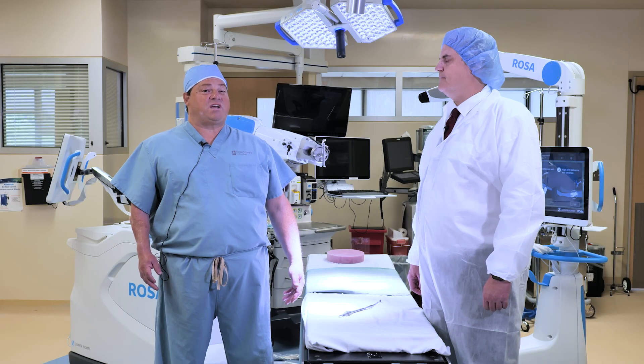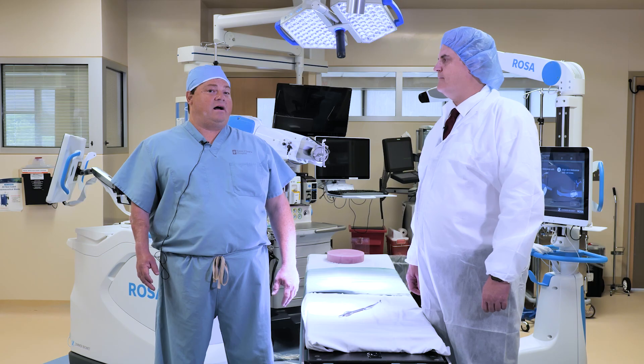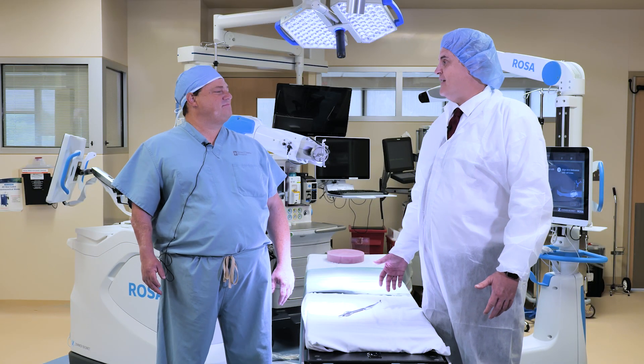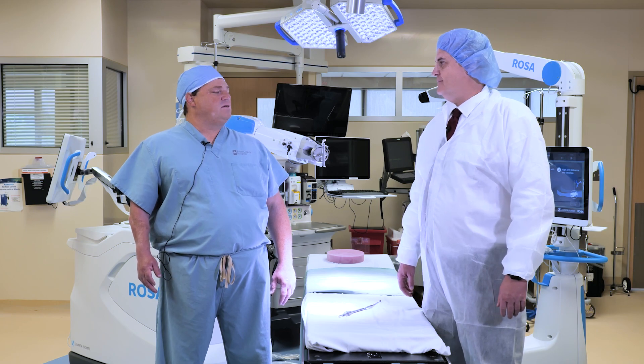When it comes to the robot, this was something that had been brought to me both by industry and also by the patients. The way I present it to patients is that it allows them to have a more precise total knee replacement, which hopefully will result in better function and better longevity. In addition to the regular training of an orthopedic surgeon, I've also done special training for the robot, which involves both a classroom-type discussion as well as a practical portion.